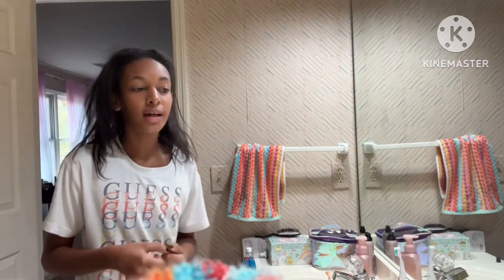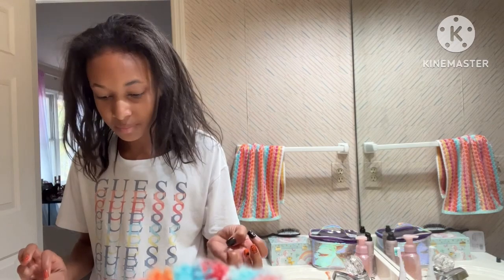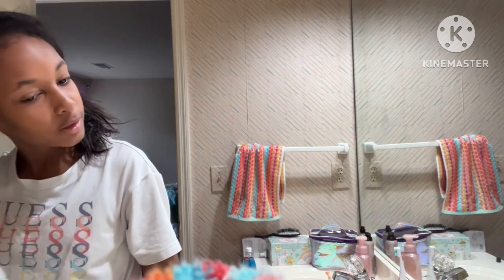Hey guys, it's Guy, and welcome back to my YouTube channel. For today's video I thought it'd be fun if I did a morning routine again. It's Sunday, October 30th — I got new nails and stuff. It's almost Halloween, Halloween is like tomorrow, so that's really cool. I'm really excited to go ahead and do some stuff for Halloween.